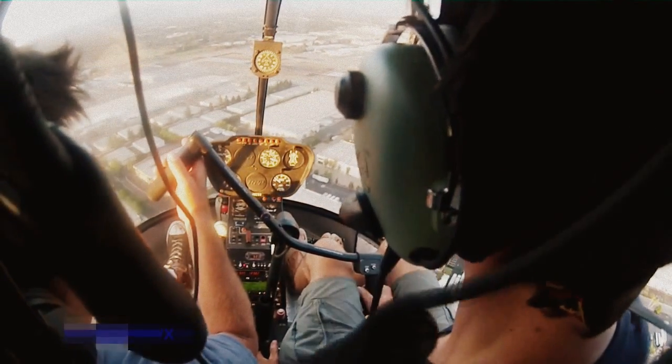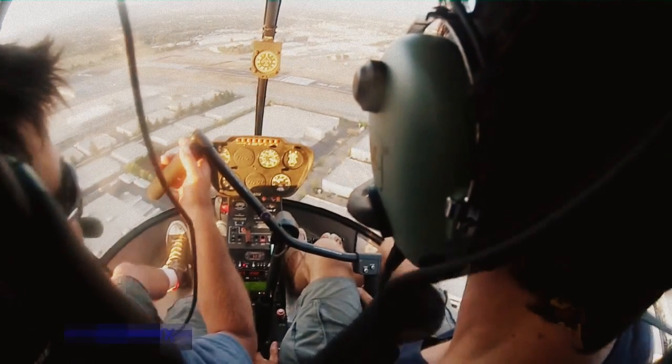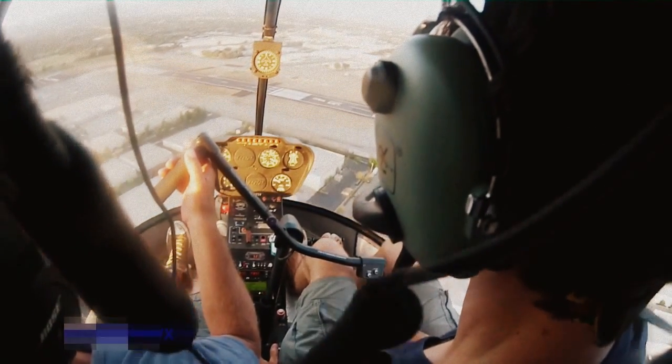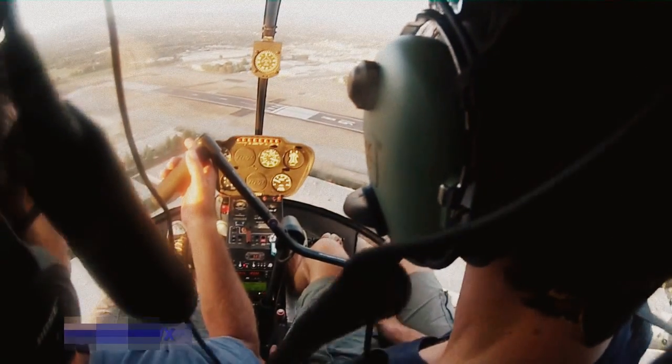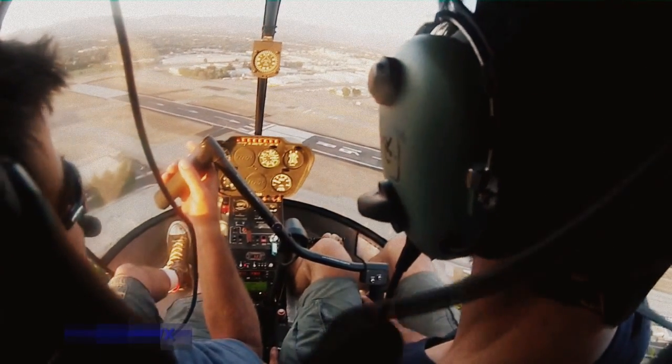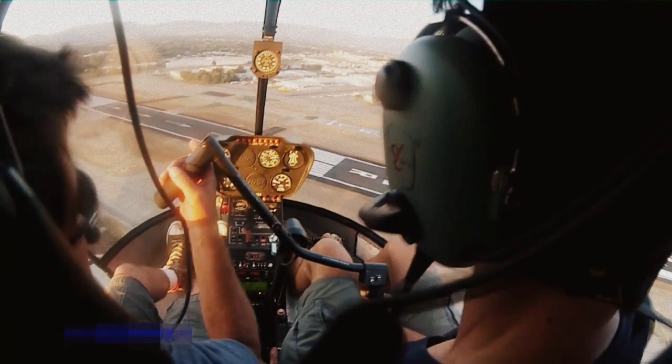Did you just do right pedal because you lowered the power? Yeah — lower collective, right pedal; add collective, left pedal. Got it — every single time. And it should become kind of mechanical. Right now we're bringing the nose up to slow the airspeed down.